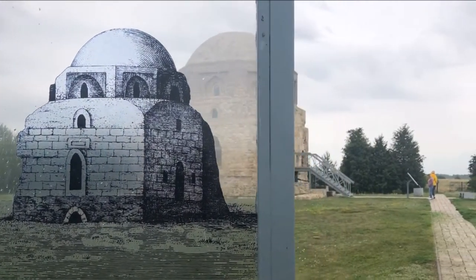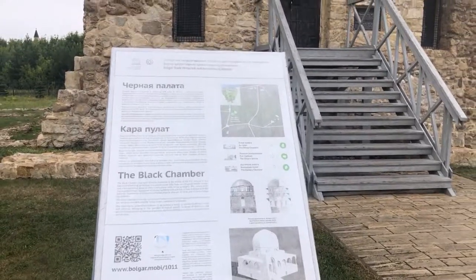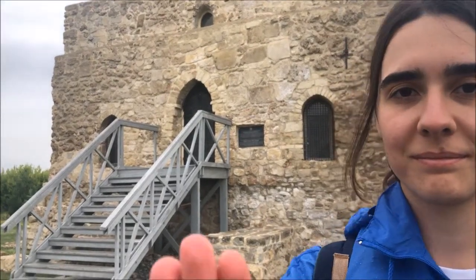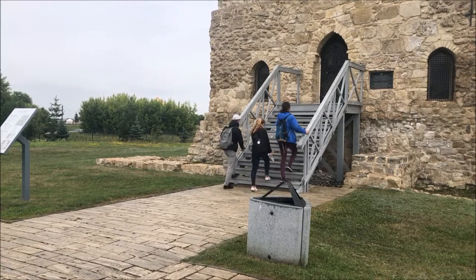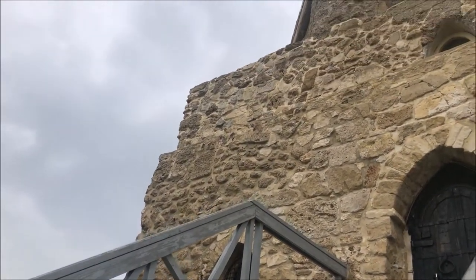Here we are, standing in front of the Black Chamber building. It's the only surviving civil structure of the 14th century. Its actual purpose has not been revealed, possibly because a court, a madrasa, or a hospital. The monument resembles oriental buildings of the same historical period.